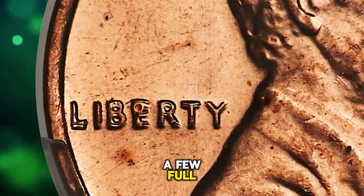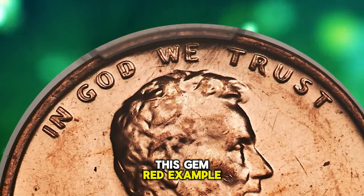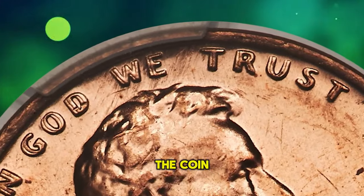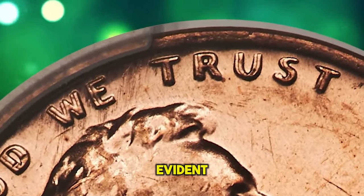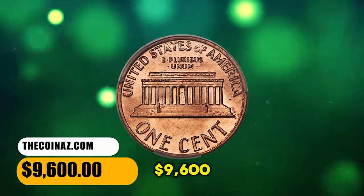We have seen only a few full red examples of this variety in recent years. This gem red example displays sharp definition and satiny copper-red mint luster. The coin is devoid of carbon spotting, and only a few microscopic surface marks are evident. The CAC endorsement is well earned. It was sold for $9,600.